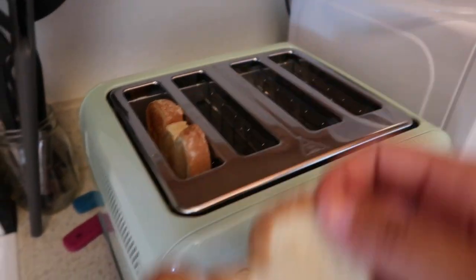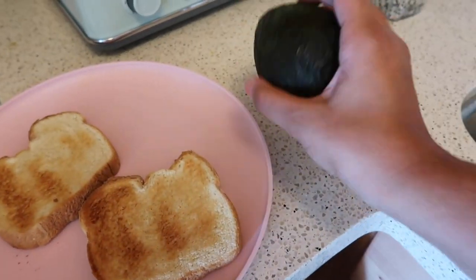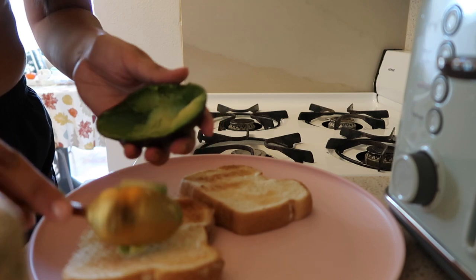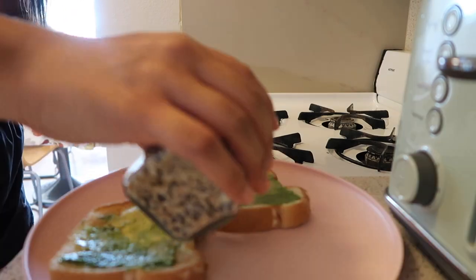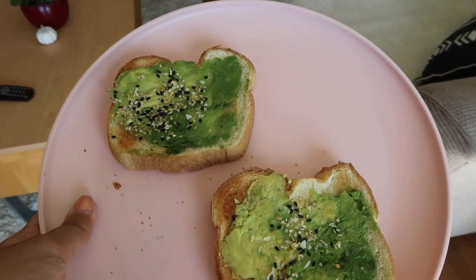Check out how perfectly toasted this bread came out — this is exactly how I like it, a little bit toasted but not too much. Now I'm just going to cut up this avocado, add a little bit of the seasoning, and it's going to make the perfect avocado toast. This is my breakfast before I start school and it is absolutely delicious. If you guys are wondering what to enjoy right before you start classes, have some avocado toast. I'll see you guys during lunch time!